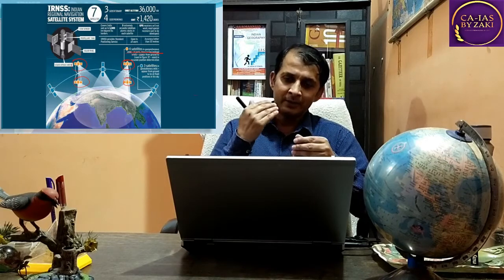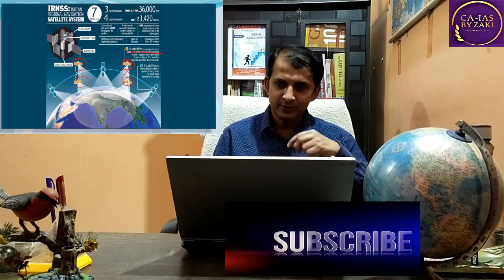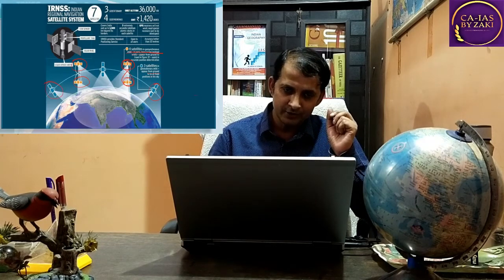IRNSS contains seven constellations of satellites. Four satellites provide a Geo-Synchronous orbit and they orbit in a figure-8 pattern. Three satellites are situated in Geostationary Orbit and they maintain a fixed position, as seen in the figure.